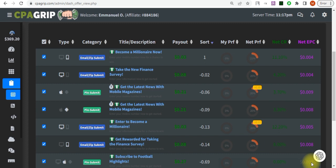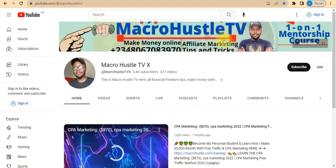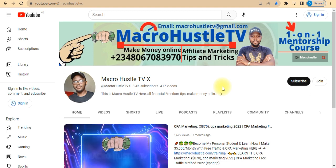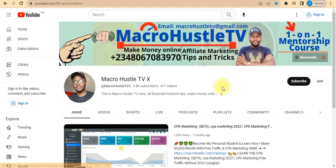Don't forget, this is Macro Hustle TV. In case you have not subscribed, smash the subscribe button and turn on the bell icon — this way you get notified anytime I publish a video like this one. If you got value from this video, go ahead and give it a thumbs up and share it with all your friends on social media.